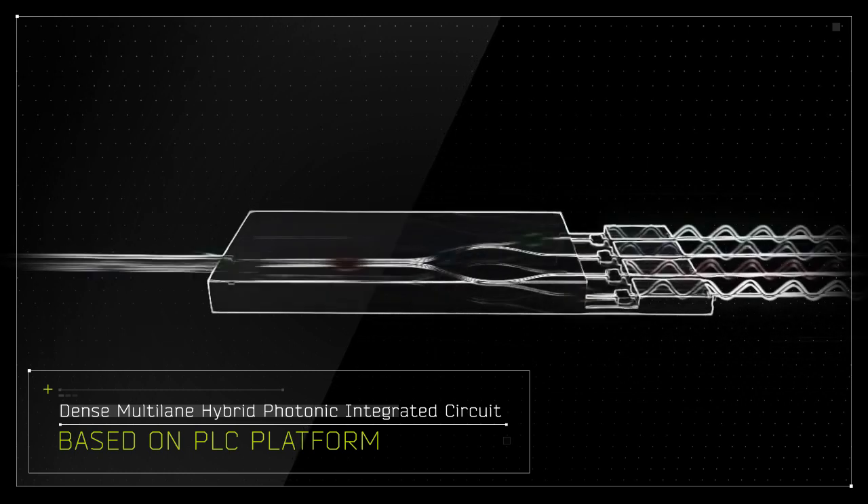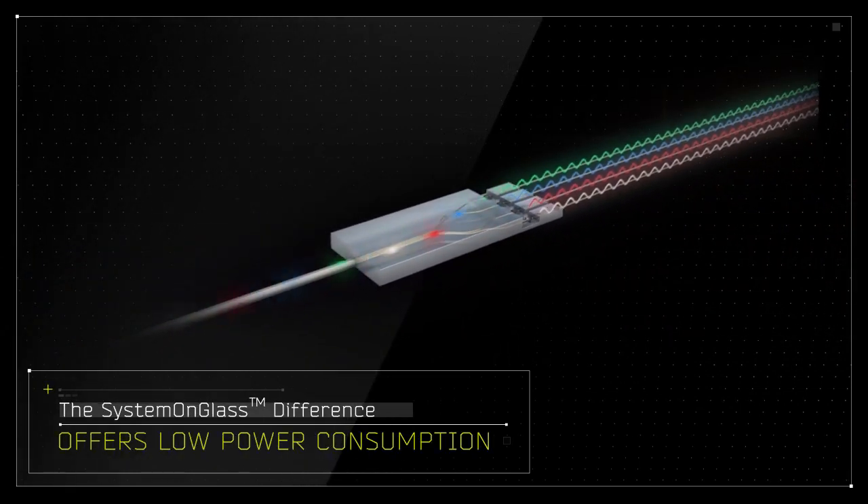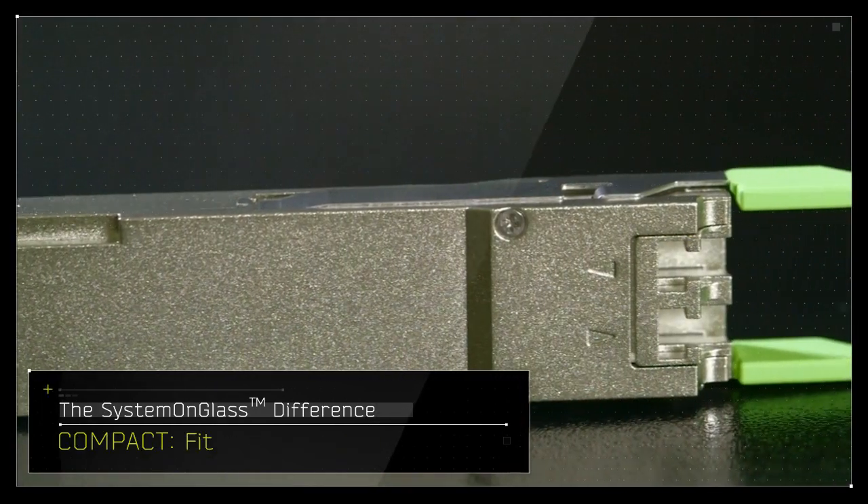The detected light enters the PLC and is demultiplexed into four distinct wavelengths. The optical signals are then converted into electronic signals using photodiode detectors.